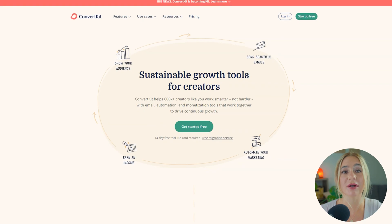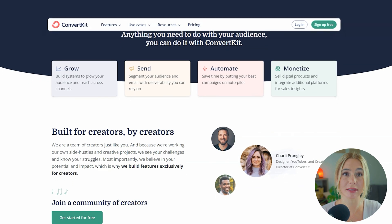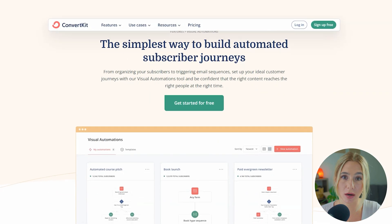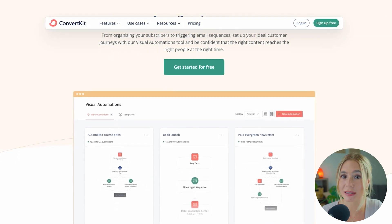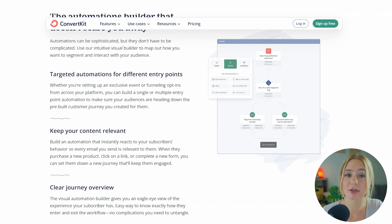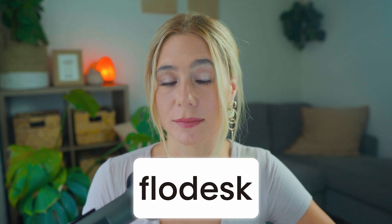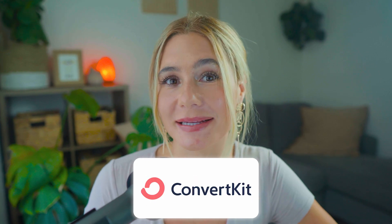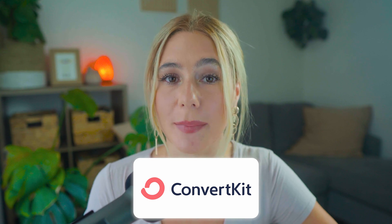Moving on to ConvertKit. ConvertKit is also user-friendly, but it does have a different focus. The interface is designed to be functional and straightforward, particularly for content creators like bloggers, podcasters, and YouTubers. ConvertKit's visual automation builder is one of its standout features, allowing you to create complex workflows with ease. While this design isn't as visually appealing as Flowdesk's, it's highly efficient, especially for managing subscribers and setting up advanced automations. Flowdesk wins in terms of visual appeal and ease of use, especially for those who prioritize design. ConvertKit wins in functionality and workflow efficiency, making it ideal for content creators who need more robust features.